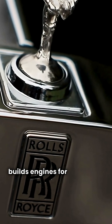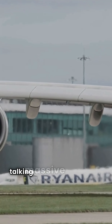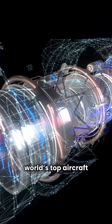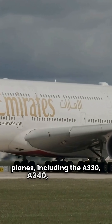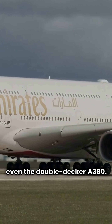Did you know Rolls-Royce builds engines for airplanes? Not just luxury cars — we're talking massive jet engines. Rolls-Royce is one of the world's top aircraft engine manufacturers. They power some of the biggest Airbus planes, including the A330, A340, A350, and even the double-decker A380.